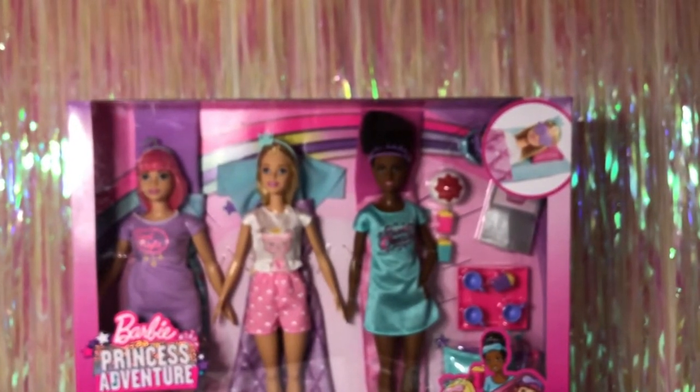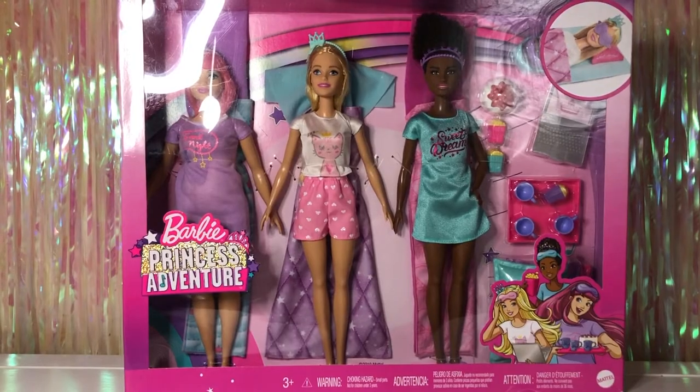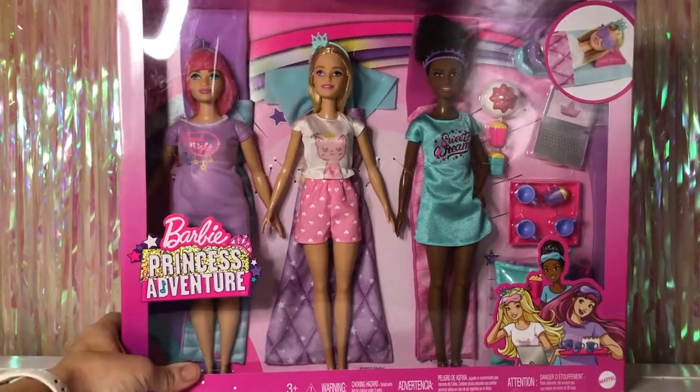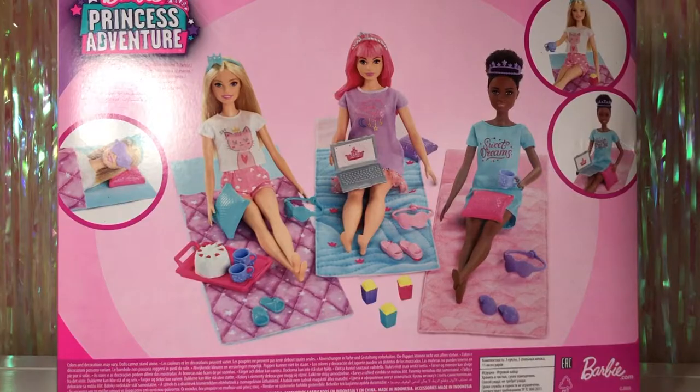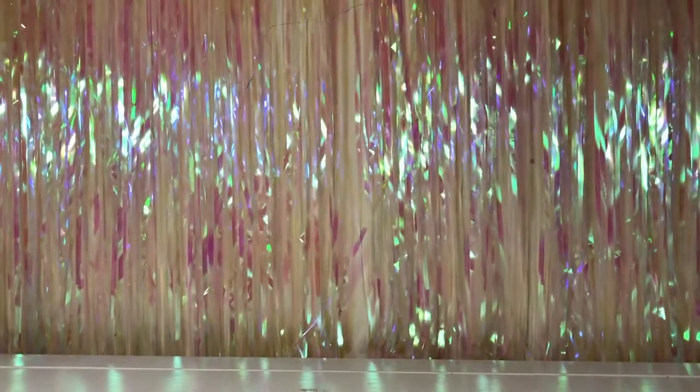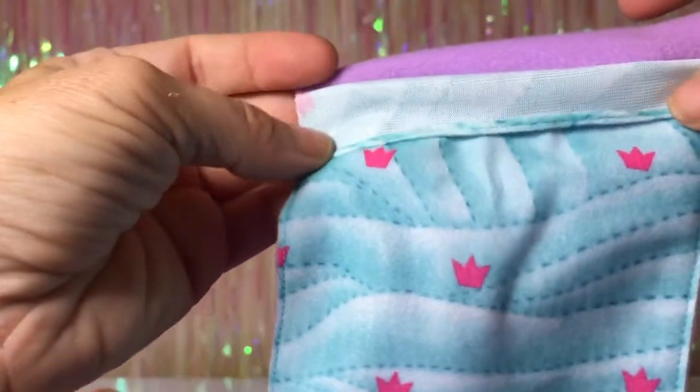Finally we're going to open the big pack in the back — the sleepover set. I got this set at Target. This pack comes with three sleeping bags. Each is basically two pieces of fabric sewn together; you can put the doll inside and fold down the top part since the sides aren't stitched there. They're pink, purple, and blue — this would actually be a really easy craft to make yourself.